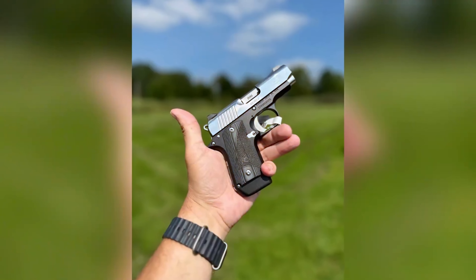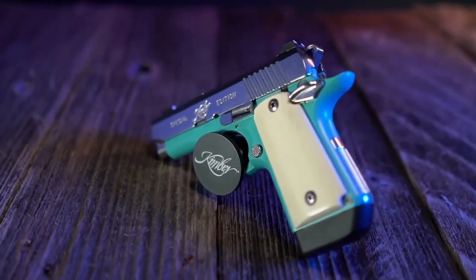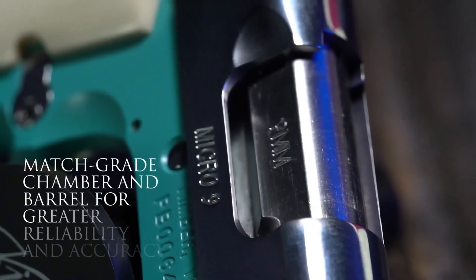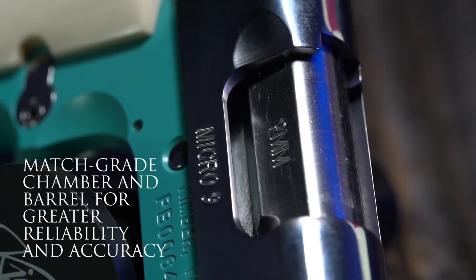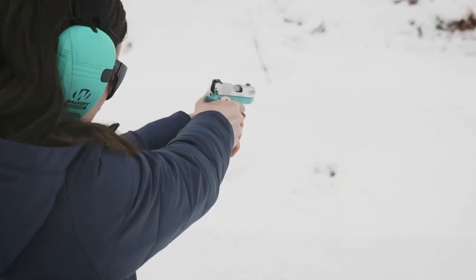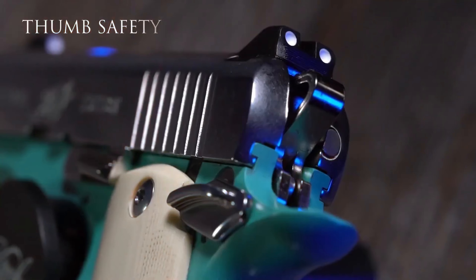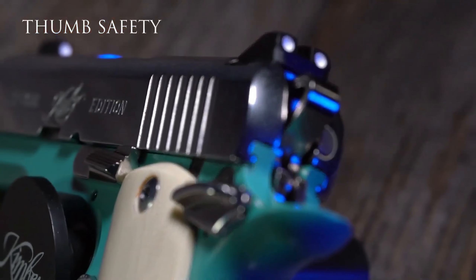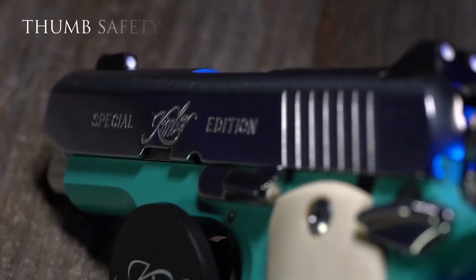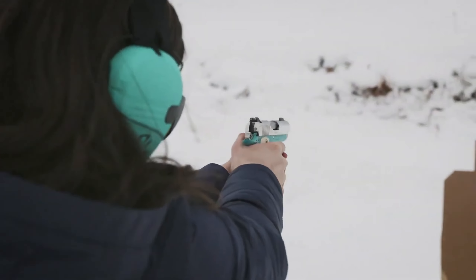What truly sets this Micro 9 apart is its exquisite feel in hand. The stainless steel construction adorned with stunning wood grip panels elevates the aesthetics of this firearm, making it feel exceptionally natural in your grasp. Handling this firearm is genuinely captivating. The Kimber Micro 9 serves as a testament to meticulous design and superior performance, making it the ideal choice for individuals seeking a compact firearm without compromising on power or quality.